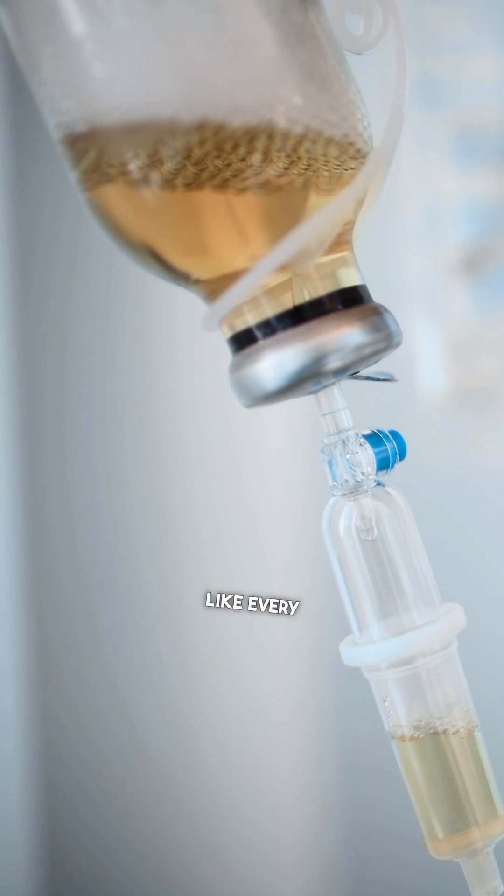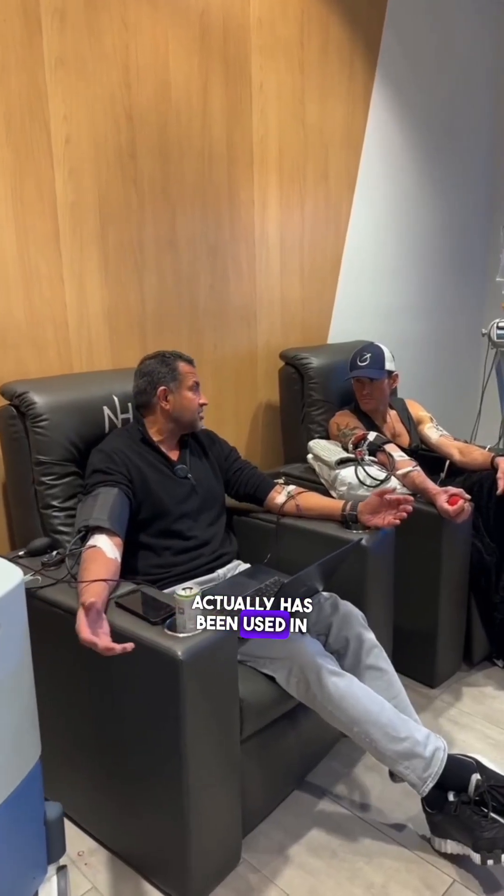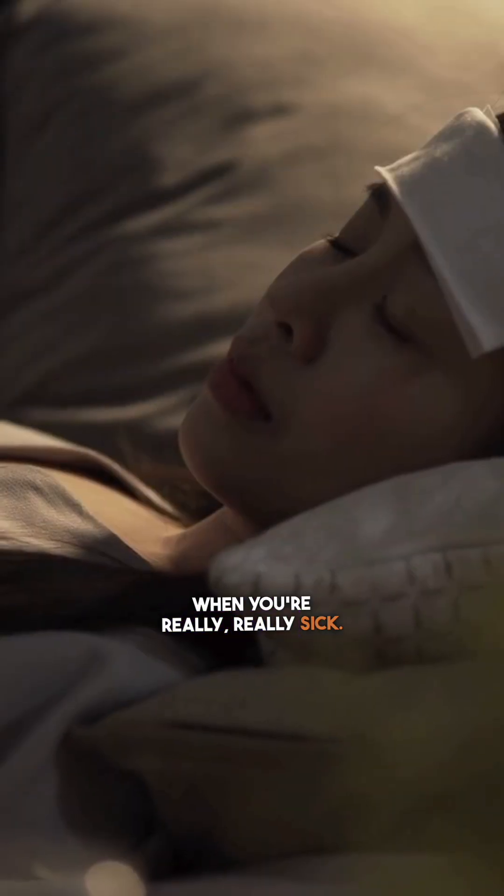We use albumin in hospitals every single day. We've been using it for years. And this machine has actually been used in hospitals for many years — it's FDA approved. But just like most of Western medicine, we only use this technology when you're really, really sick.